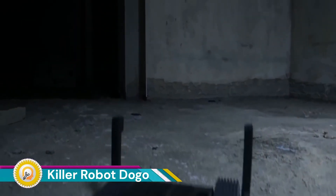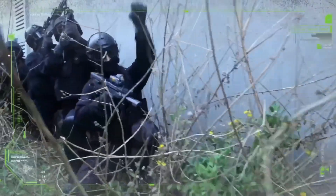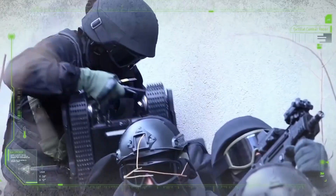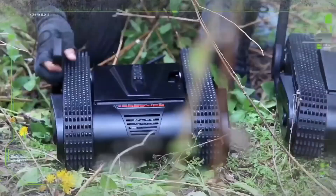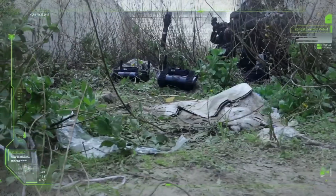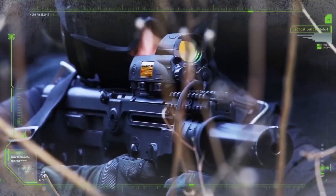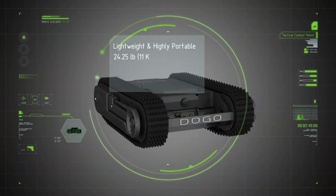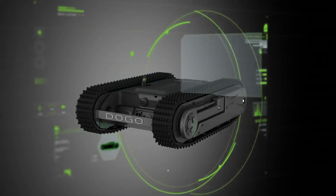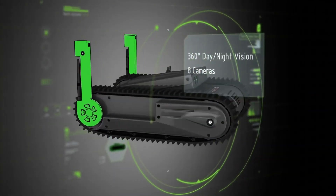The DOGO is a real-world lightweight tactical robot designed by the Israeli company General Robotics Ltd. DOGO is named after the Argentine Mastiff, a large and powerful dog breed known for its guarding instincts. However, unlike its namesake, the DOGO robot is quite small, measuring only about 11 inches (28 centimeters) tall.